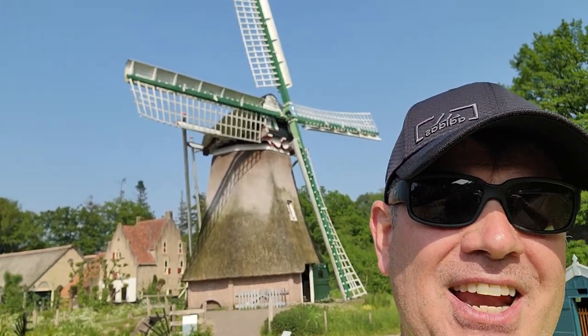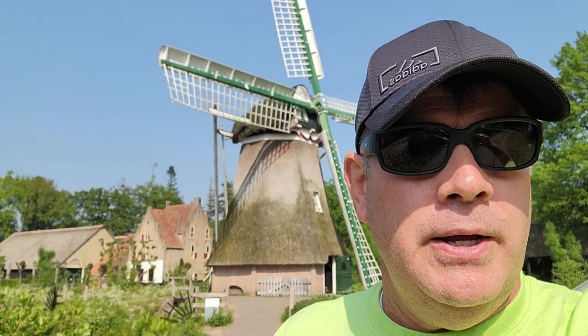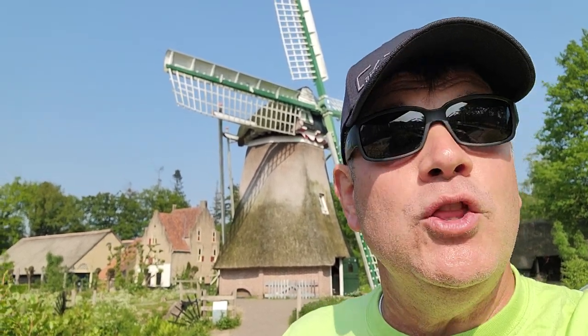This other one right behind me here — first one I've ever seen, a thatched windmill — and this was used, as many windmills were in Holland and the Netherlands, to drain the water.